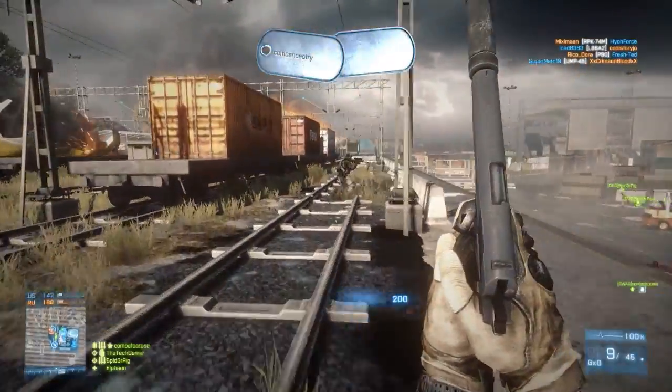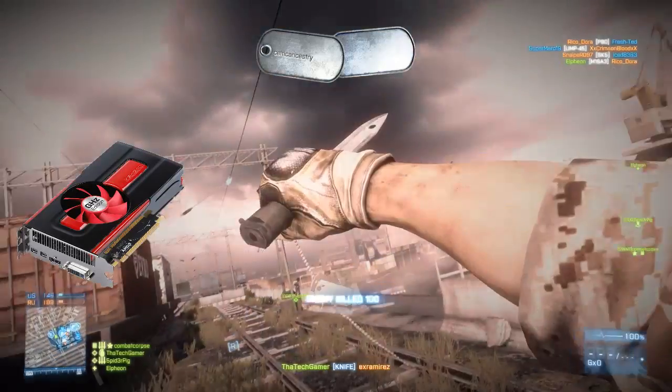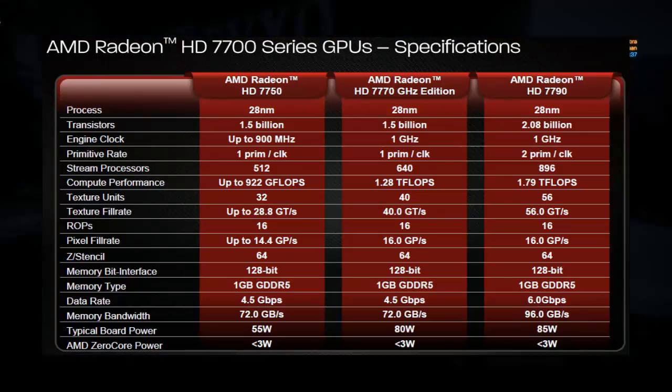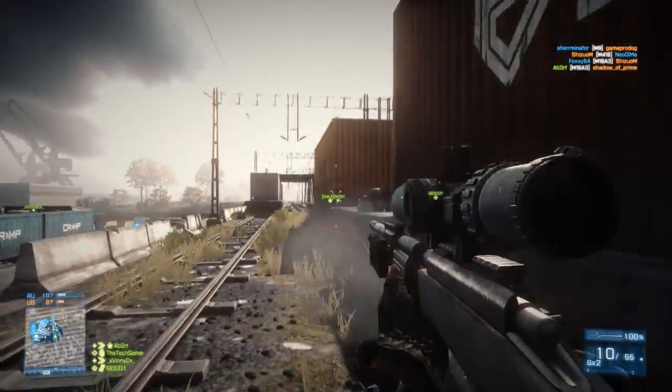First up we have the 7790, a new graphics card announced by AMD. Here are the specs of the 7790. As you can see, these specs place the 7790 right between the 7770 and 7850. Here are some extra details that should be considered.